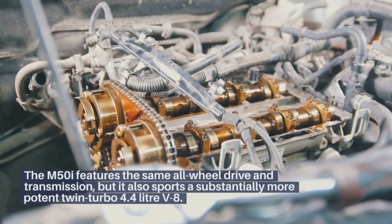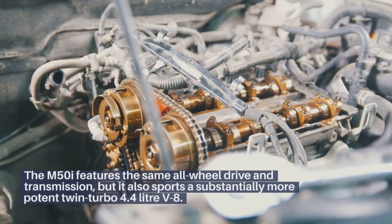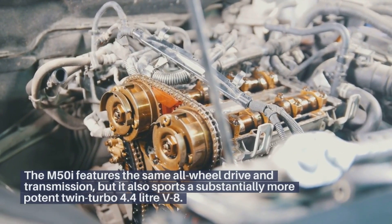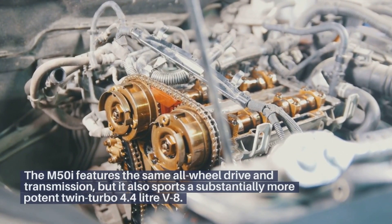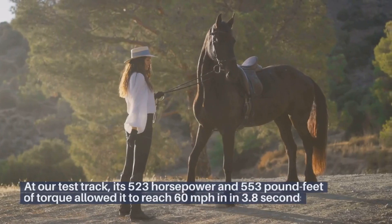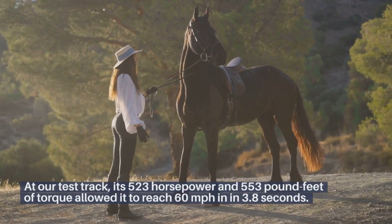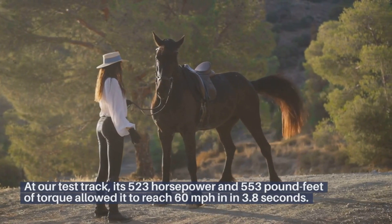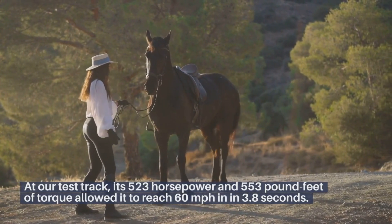The M50i features the same all-wheel drive and transmission, but it also sports a substantially more potent twin-turbo 4.4-liter V8. At our test track, its 523 horsepower and 553 pound-feet of torque allowed it to reach 60 miles per hour in 3.8 seconds.